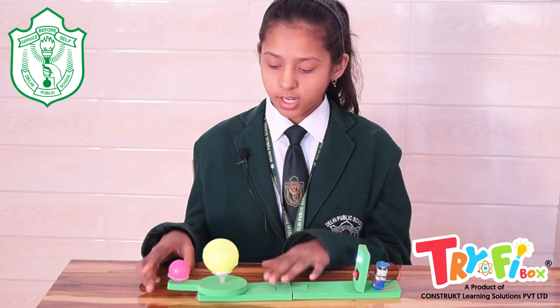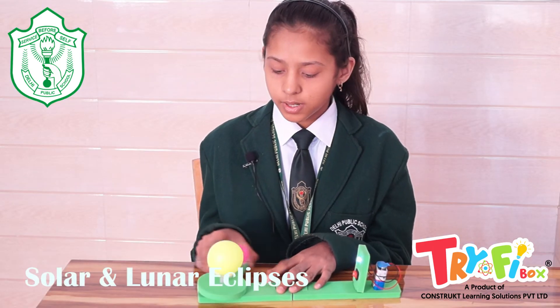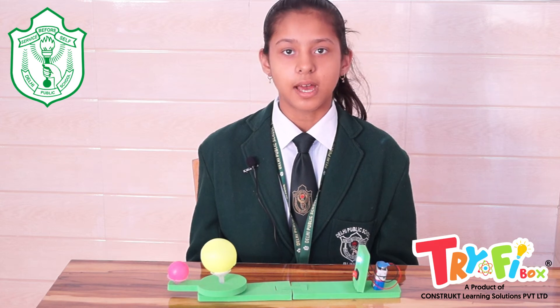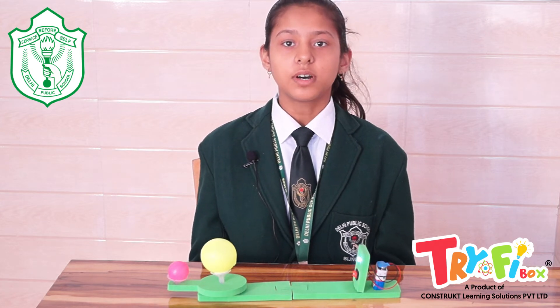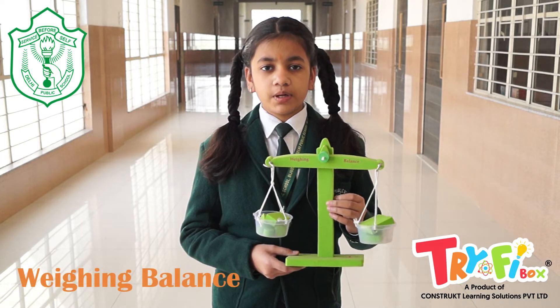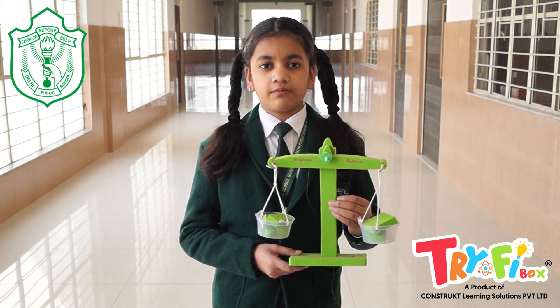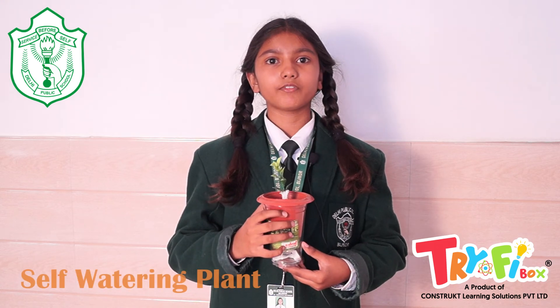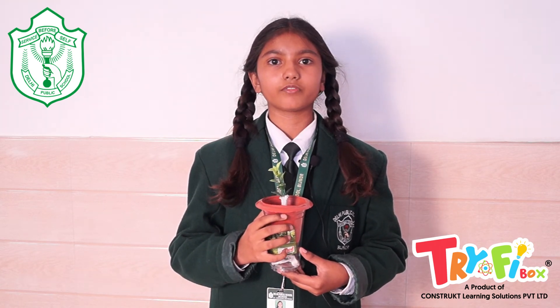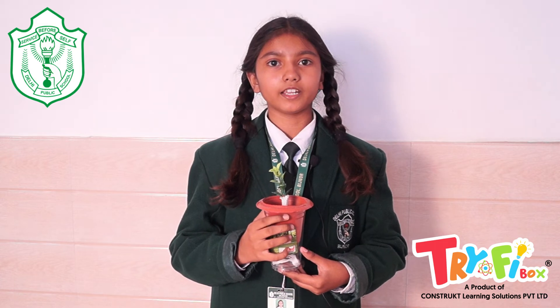This is an activity of solar and lunar eclipse. We understand the phenomenon of solar and lunar eclipse and the relative movements of Earth, moon and sun. This is a project of weighing balance which helps us compare and measure weight. This is a project of self-watering plants — this is how plants get water and nutrition from soil by capillary action.